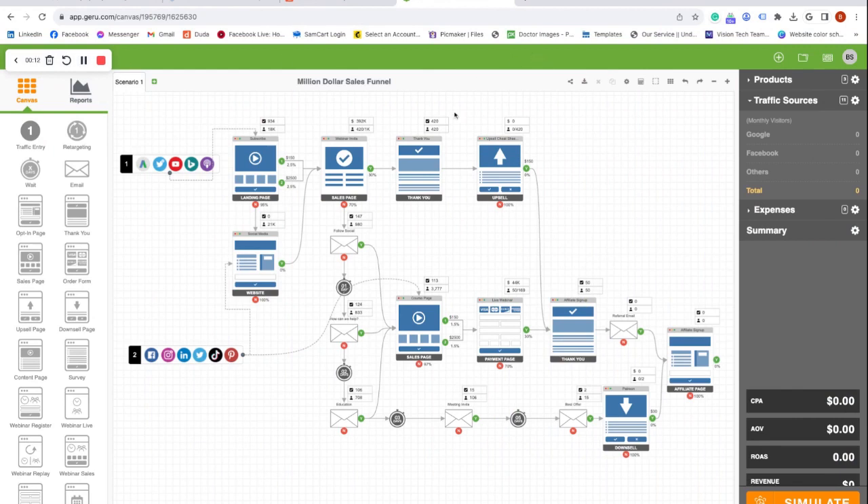A sales funnel is the complete customer journey — where your visitors find you, how they interact with you, and then how they pay you. It goes all the way from your website to a landing page, to email marketing, to automations, to upsells and downsells.